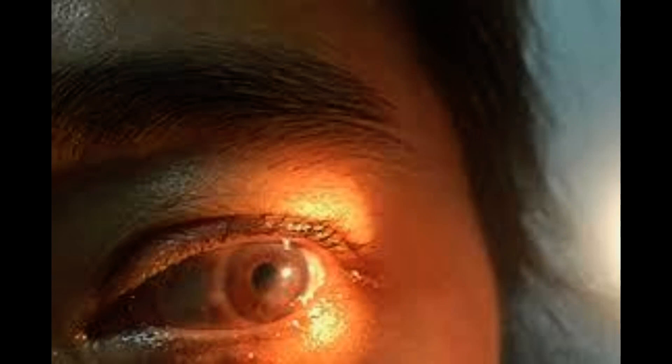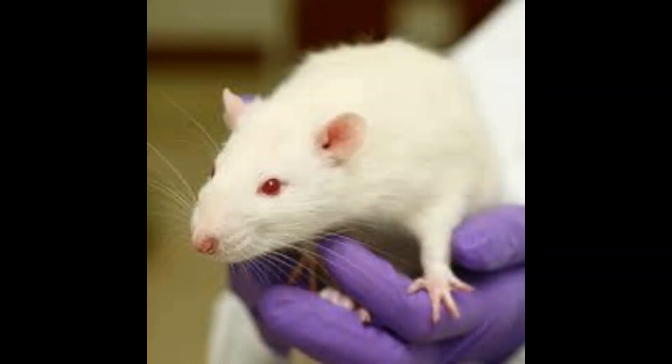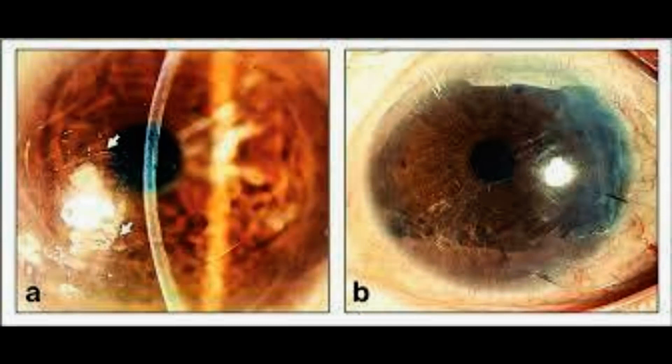In a study published in Nature Biotechnology, the researchers describe how they created the cornea using collagen molecules from pig skin. The material is economically viable and easily accessible all over the world as it is a byproduct of the food industry.